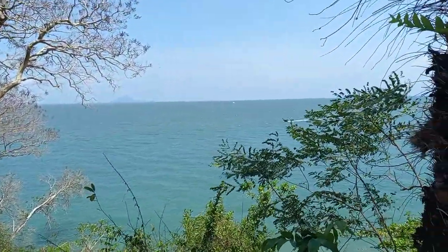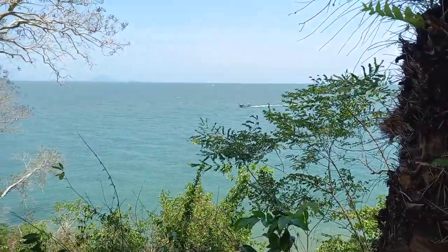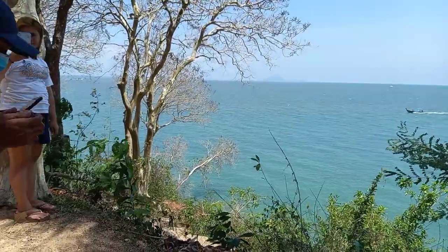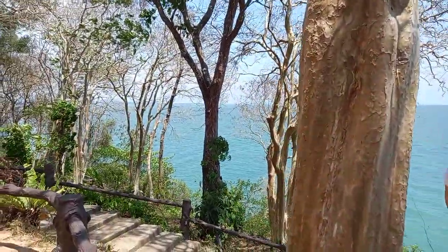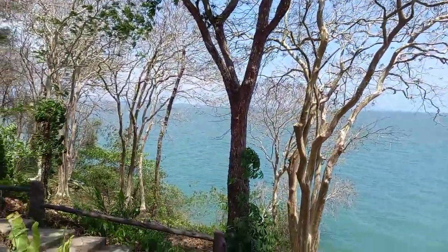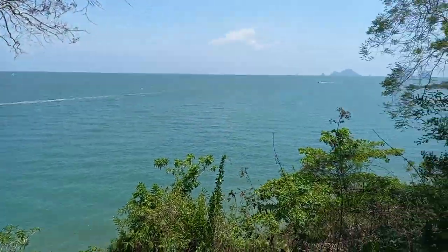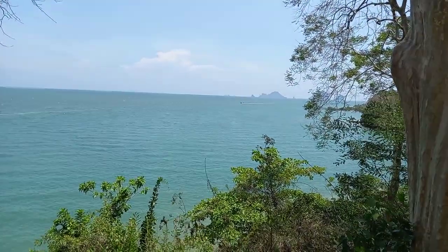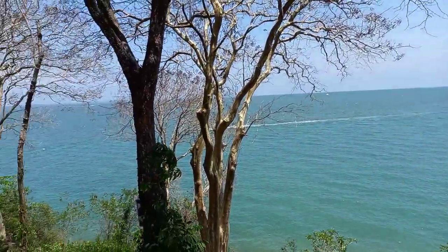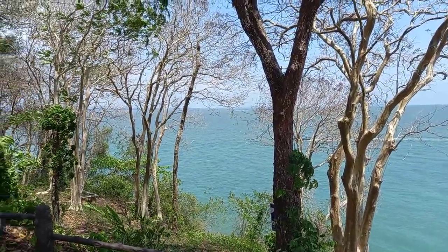So this is the first shell beach. And then you can rent a boat from the other side and go around to this side. I'm just doing a walking video. Okay, let's go.